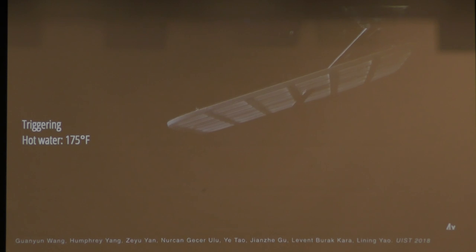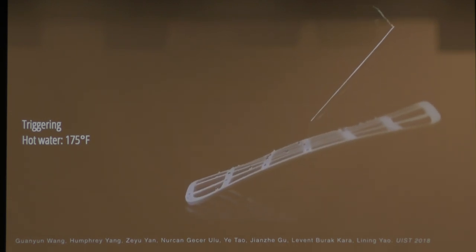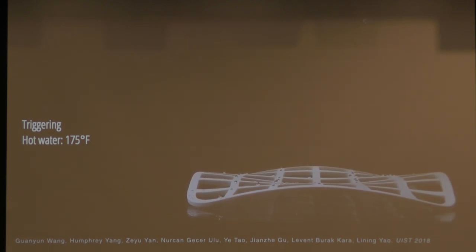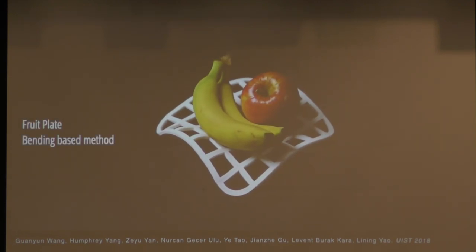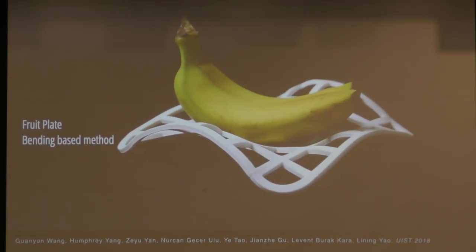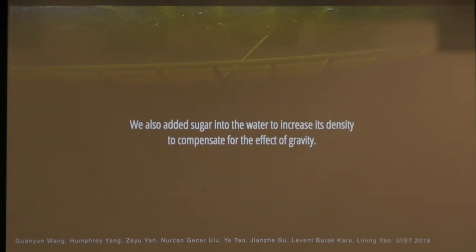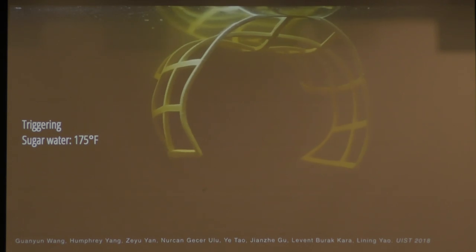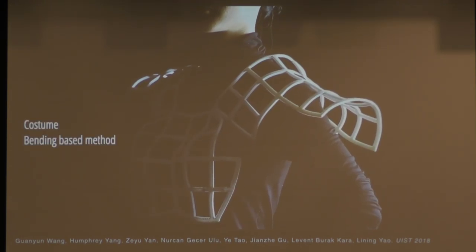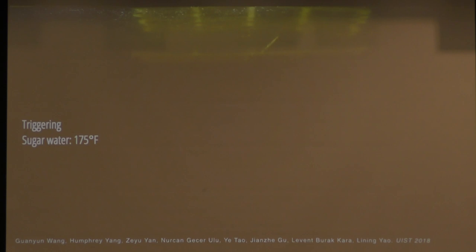You can control the curvature to have both positive and negative Gaussian curvatures. This is a fruit plate — printed flat, but with heat it forms an organic shape. This larger panel took about four or five hours to print on our gigantic FDM printer. You can print a hard armor piece that fits perfectly to your body.